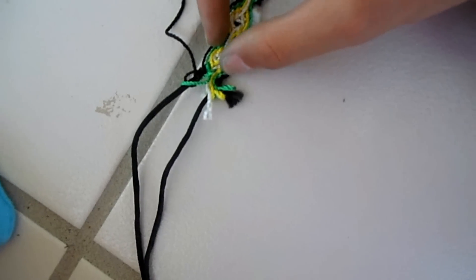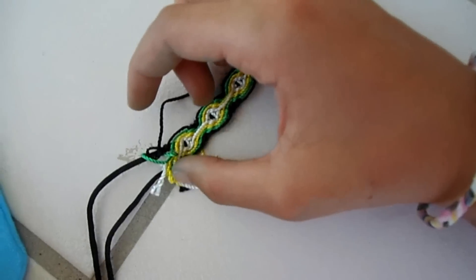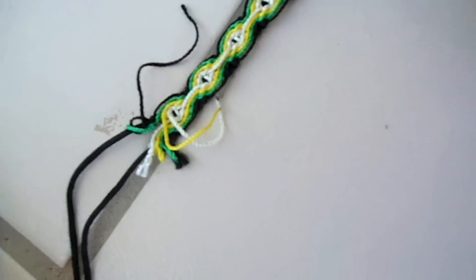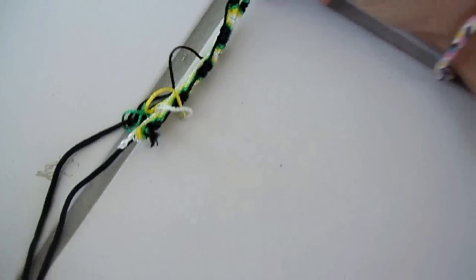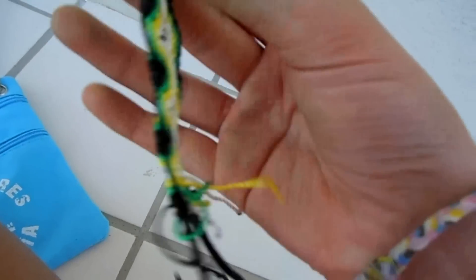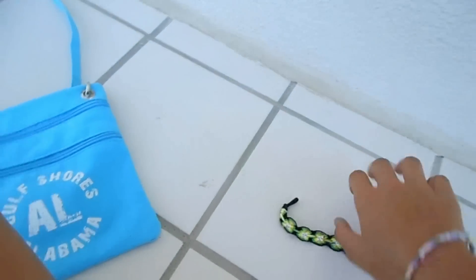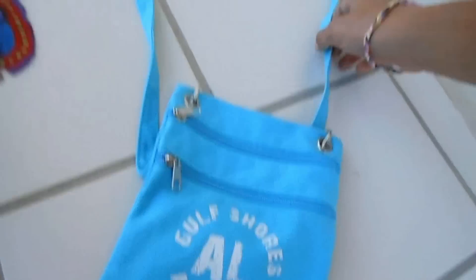The only problem is it's unraveling right here, and I think that's a real bummer because we paid two bucks for this. I think it's kind of a ripoff for two dollars when it's all falling apart. I might get a new one, I don't really know yet, but I still think it's really really pretty.